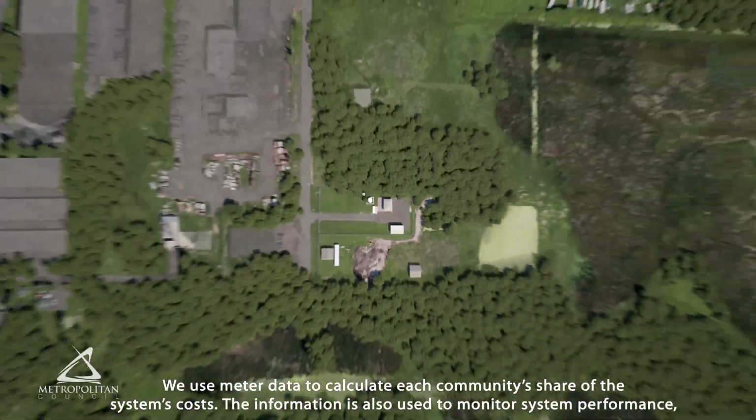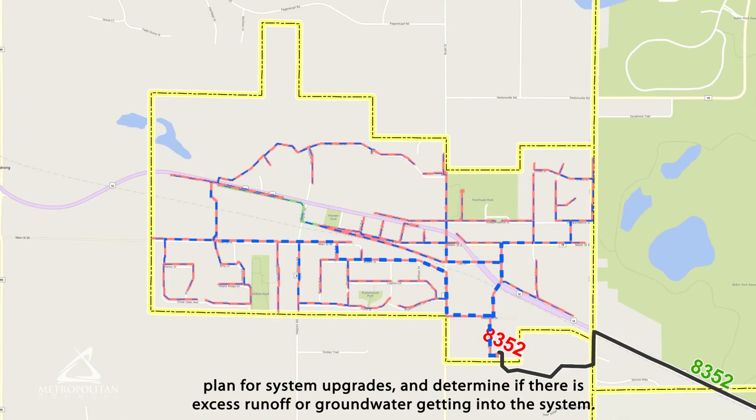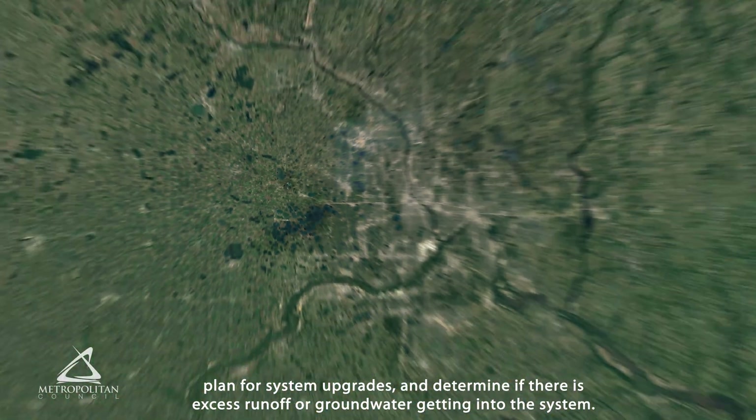We use meter data to calculate each community's share of the system's costs. The information is also used to monitor system performance, plan for system upgrades, and determine if there is excess runoff or groundwater getting into the system.